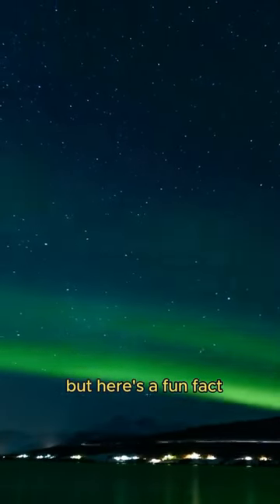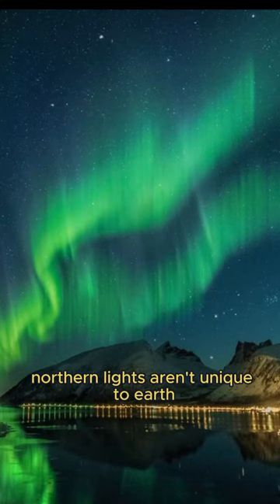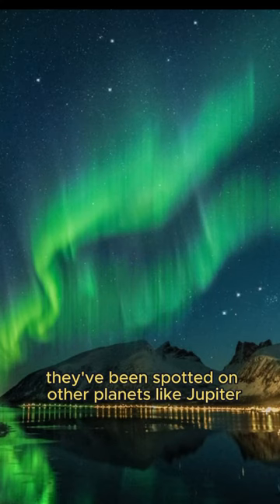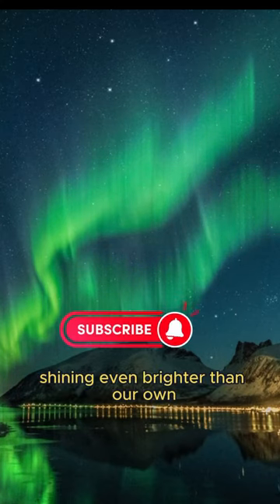But here's a fun fact: Northern Lights aren't unique to Earth. They've been spotted on other planets like Jupiter, shining even brighter than our own.